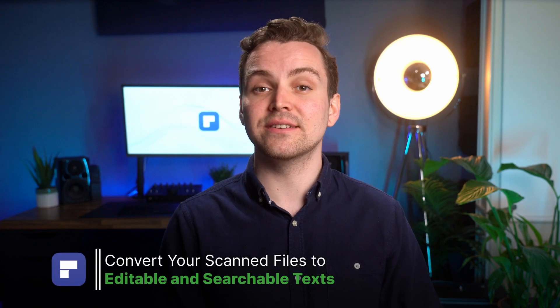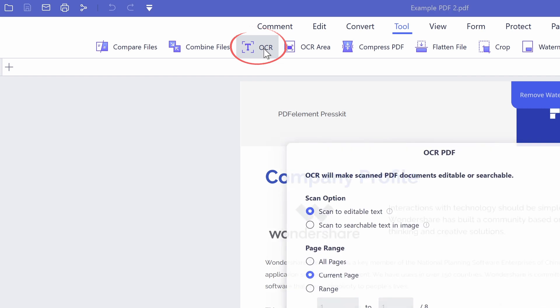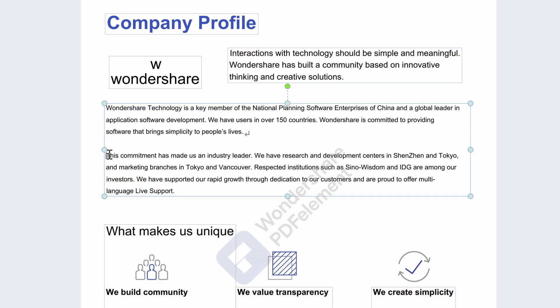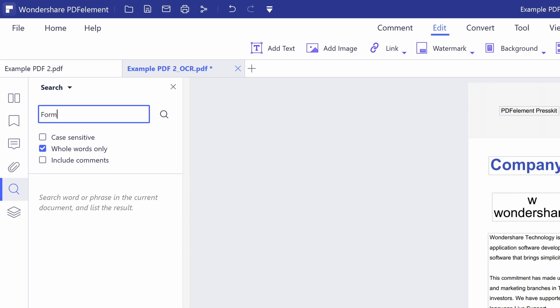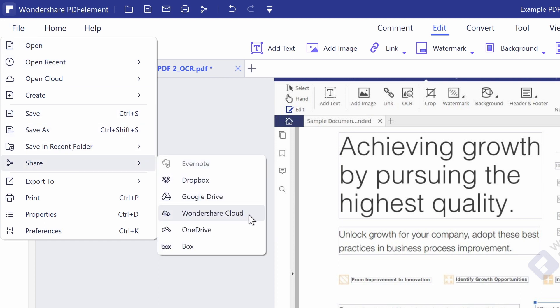3. Convert your scanned files to editable and searchable texts. Scanning documents is just the first step — handling your documents is crucial to reducing paper and increasing efficiency. Use the OCR feature, which supports at least 20 languages, for accurate text recognition on images or scanned PDFs. Edit with one click, or allow you to search its text. Plus, you can extract text from images to other formats.